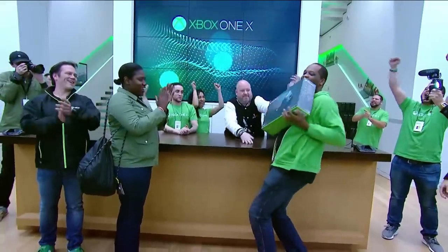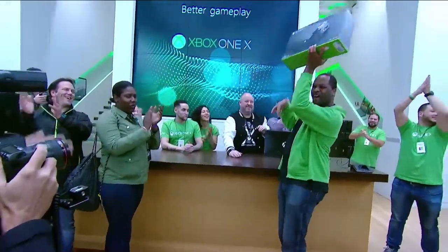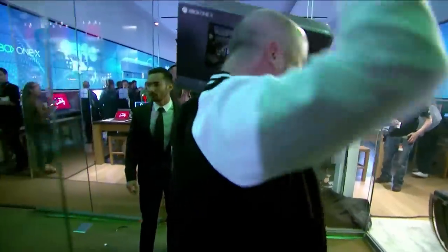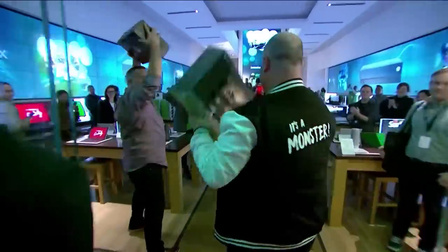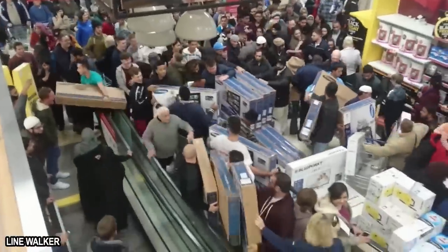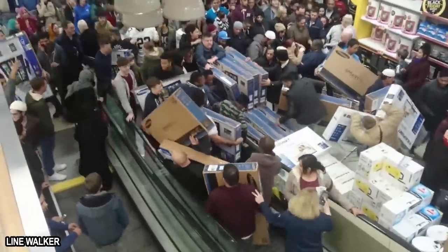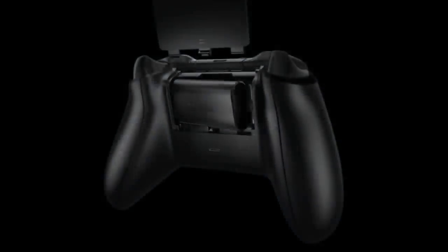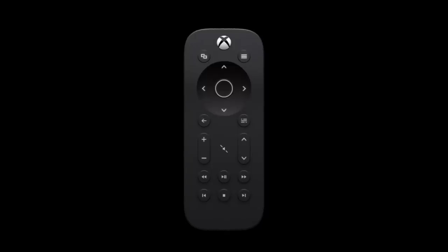The Xbox One X has arrived and has earned its place as the most powerful gaming console ever. Launching at the beginning of November means it reached customers just ahead of the holiday shopping season. Now Black Friday is upon us, and fans of the new system are eagerly anticipating the opportunity to add a few cool extras to this beastly system. We've put together a quick list of some great cheap accessories for your Xbox One X that you can score during the Black Friday sale.